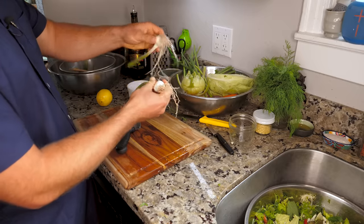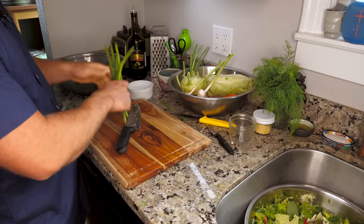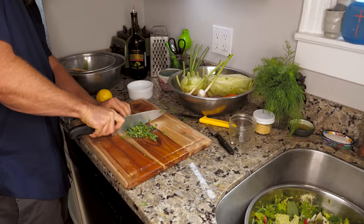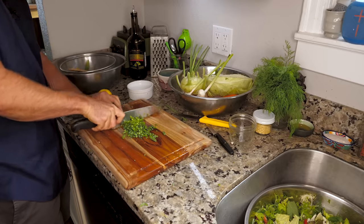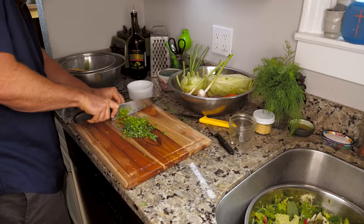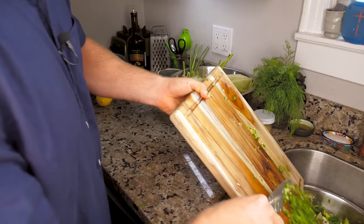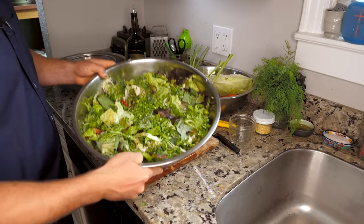We have some young garlic here. I'm going to take some of the greens from this garlic and throw it on top of my salad. Very finely chop this stuff — a little goes a long way. This garlic smells incredible.